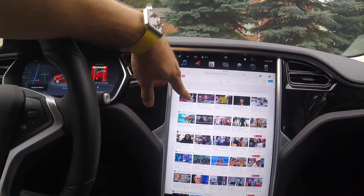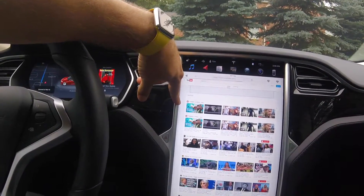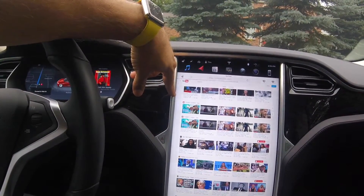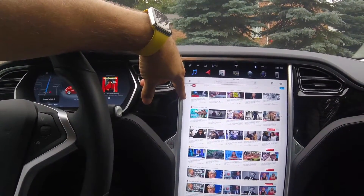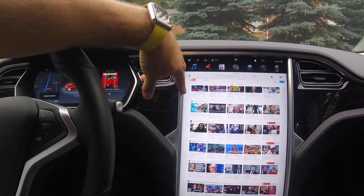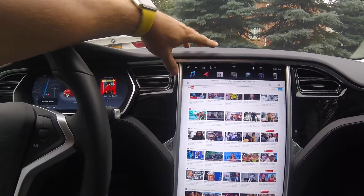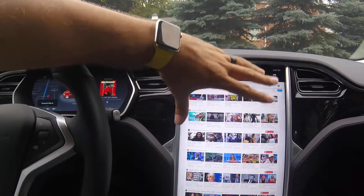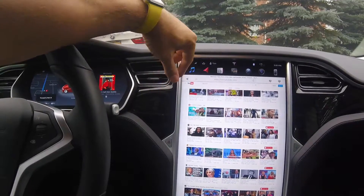This is kind of funny — 'Between Two Ferns' with Zach Galifianakis. I'll try to go there and see what happens — it's hard to pronounce his last name by the way. Let's see if it actually tries to load it up. It'll probably load up the actual page but won't let the video play.